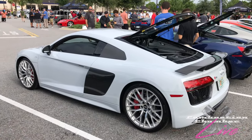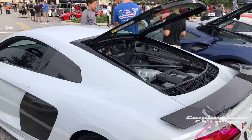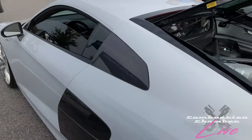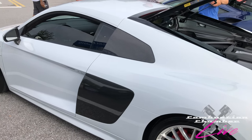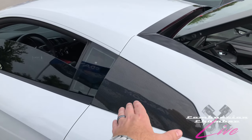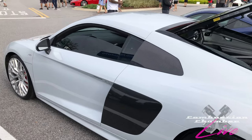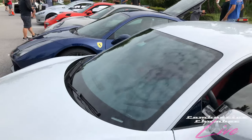Right here we have a second gen Audi R8, V10 powered. A great car — shares a lot in common with Lamborghini of course, but it's got its own styling. Very interesting that they decided to break up this carbon fiber wing here — on the Gen 1s it ran fully connected all the way down. Still a great looking car. We recently had a first gen Audi R8, highly modified, very custom car on our show, so check that out.